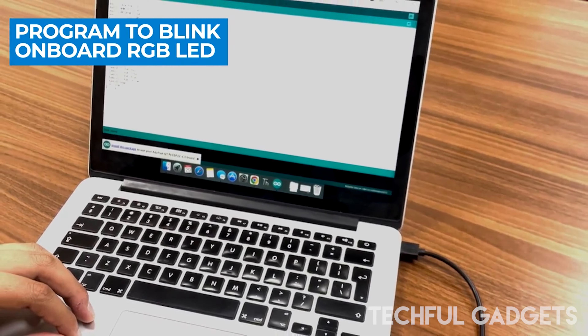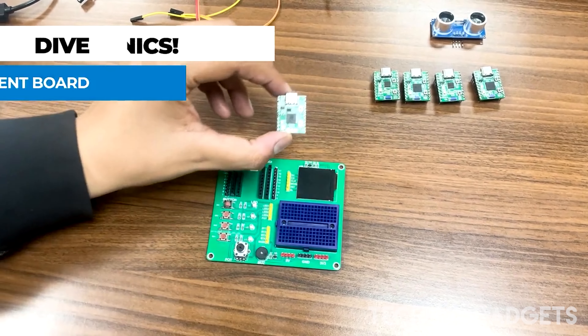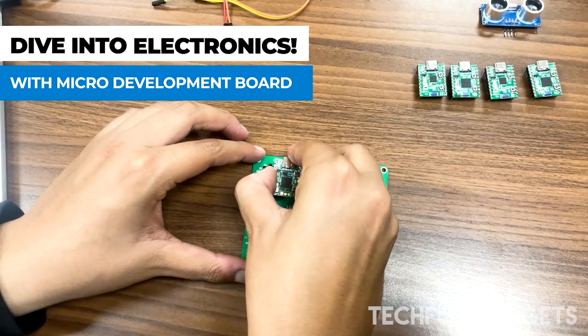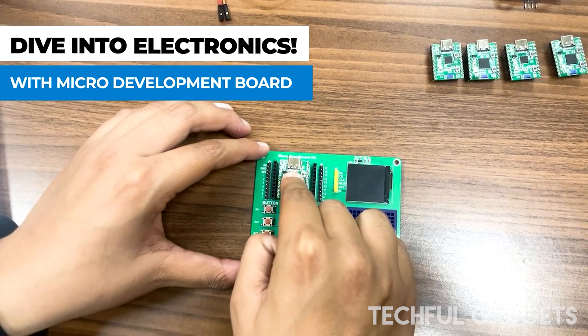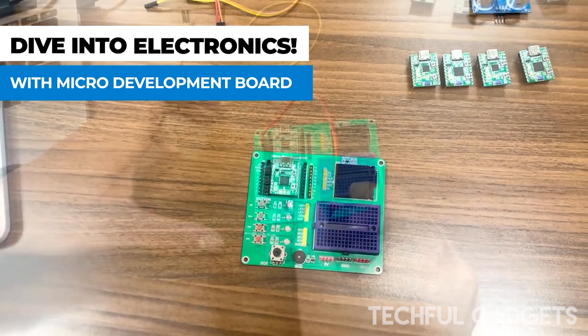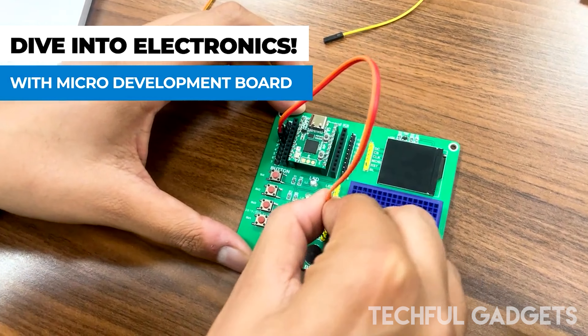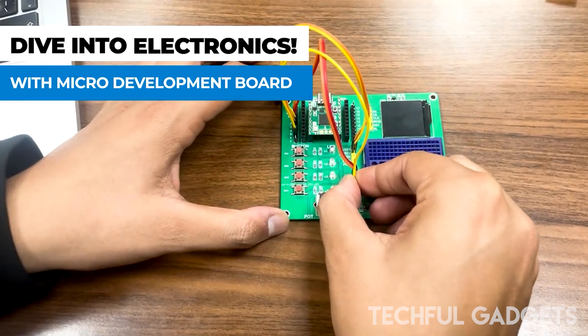The MicroFlex MCU series is designed to work seamlessly with the coding environment of your choice. Our microcontroller boards accommodate your coding preferences, whether you're a master of C++, digging into the sophisticated features of the ESP-IDF, or prefer the adaptability of MicroPython.